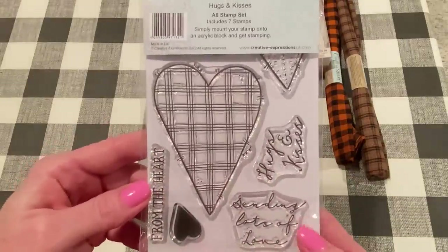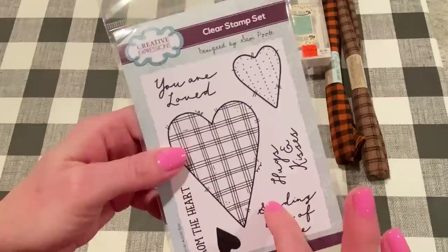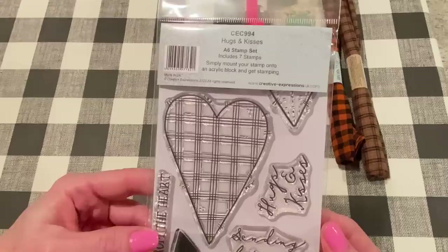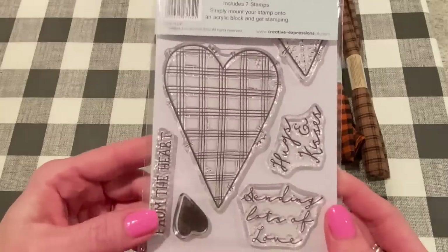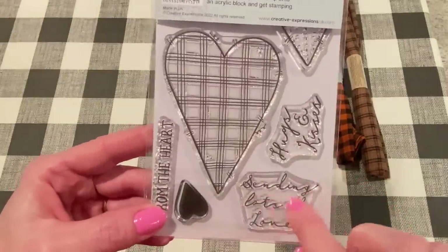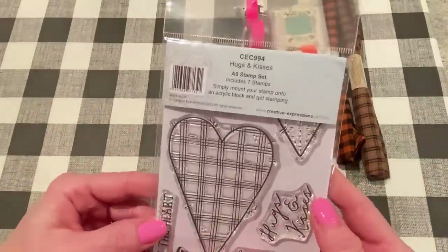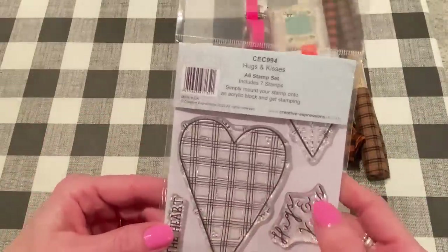And those are all the stamps — they're bigger than what it looks like on the front. I like those a lot. I thought they'd be good year-round, and I needed a few more sentiments. I like the fonts of these scripts, and this typeset one is really nice too. And of course, being a primitive heart set, I like that a lot.